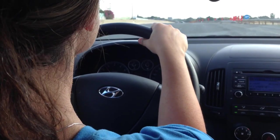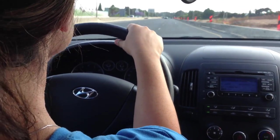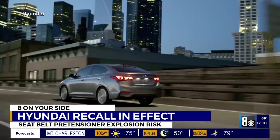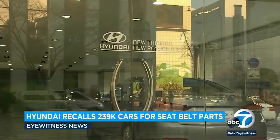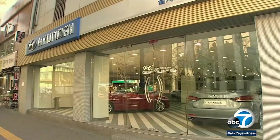Going forward, Hyundai says it'll prevent this issue from occurring in future vehicles by adding a vent valve to the pipe connected to the gas generator element in the pretensioner. This design change was implemented in Hyundai cars starting on May 16th, 2022, according to the recall notice. The automaker plans to send the recall notifications to vehicle owners on July 15th, 2022, the same date it'll officially send notifications to dealerships as well.